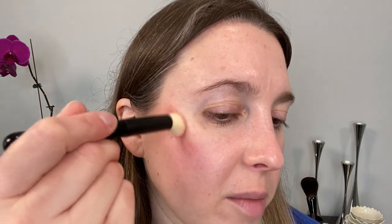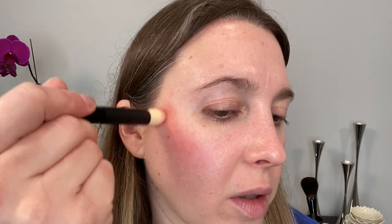I think this shade is going to look beautiful on deeper skin tones, but you can see that even on fair skin tones this shade still works — you just have to be a little bit lighter with your application. You can see how pigmented that is. I'm just going to use my finger to take off a little bit of that product.